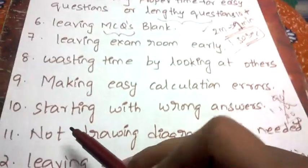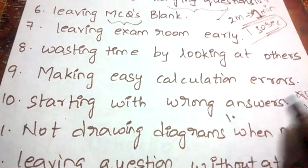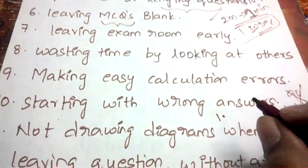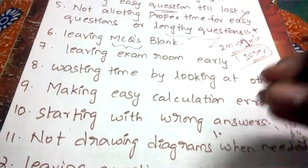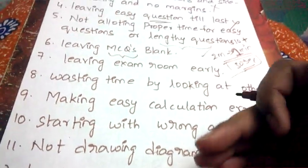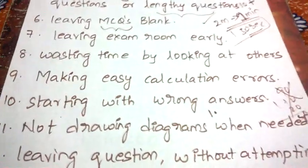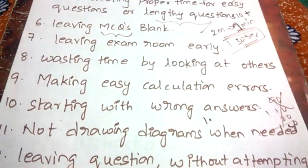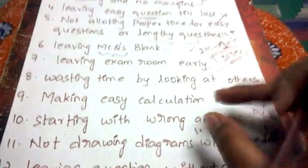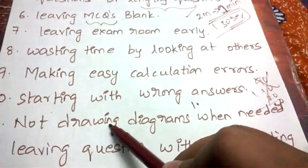Next: starting with wrong answers. Some students begin writing the first answer very neatly — but it turns out to be wrong. Never start your paper with a wrong answer. Evaluators know that students attempt the first question with what they know best, so if your first answer is wrong, they'll form a negative impression of you as a student, which affects the marking of your entire paper. Always start with the answer you know perfectly, with good headings and presentation.